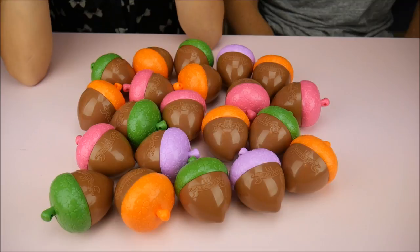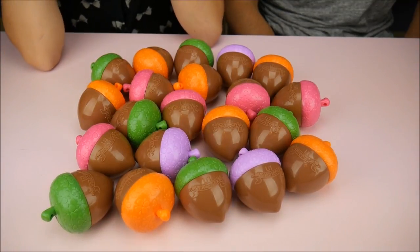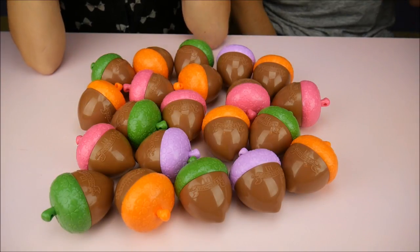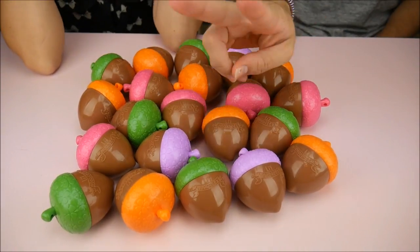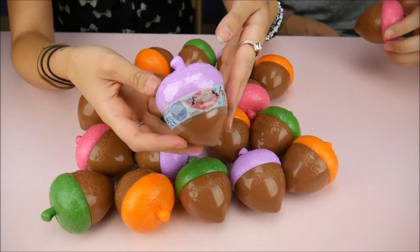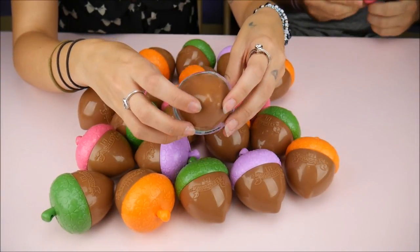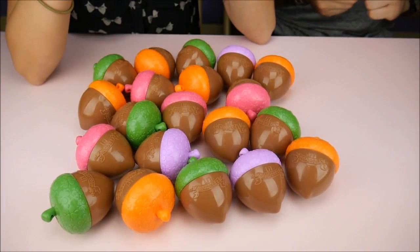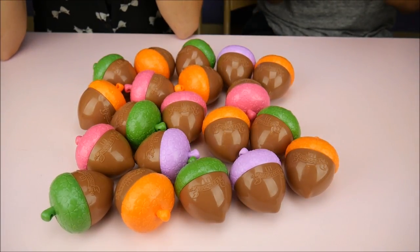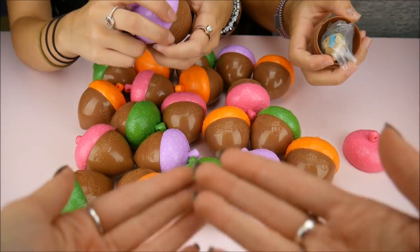Hey everybody, welcome to the Doll Circle! I want to start off by saying thank you to Bad Hat for sending us all these adorable Woodsies. This is series two, so check out our series one and series three videos. Today we have Claudia and Devin and they're gonna open some of these for you guys. Let's get into it. Here's the packaging — what's cool is these are different colors than series one, like a lot brighter.